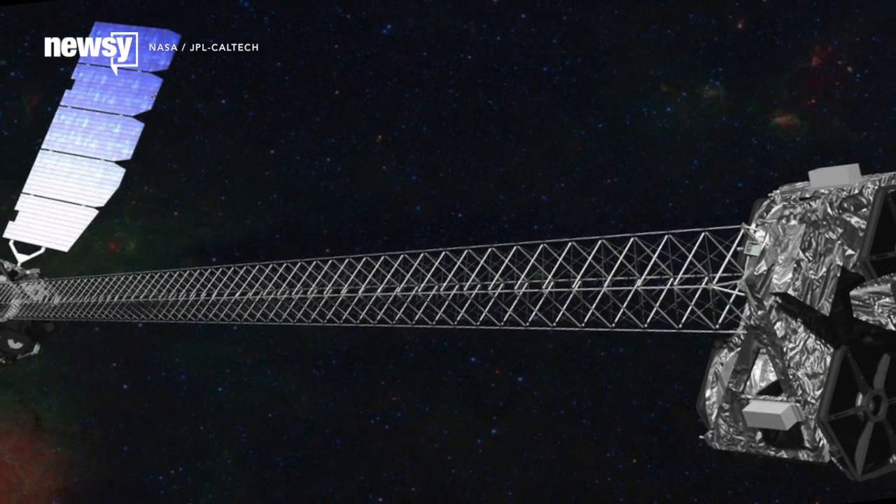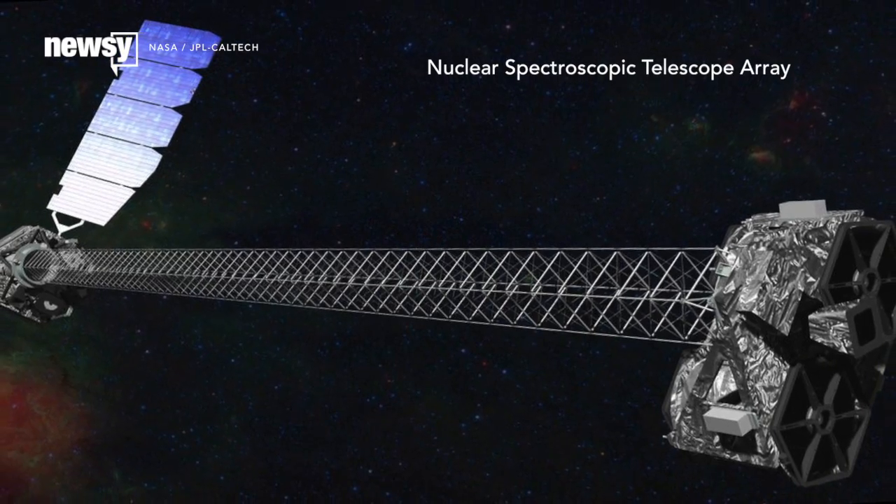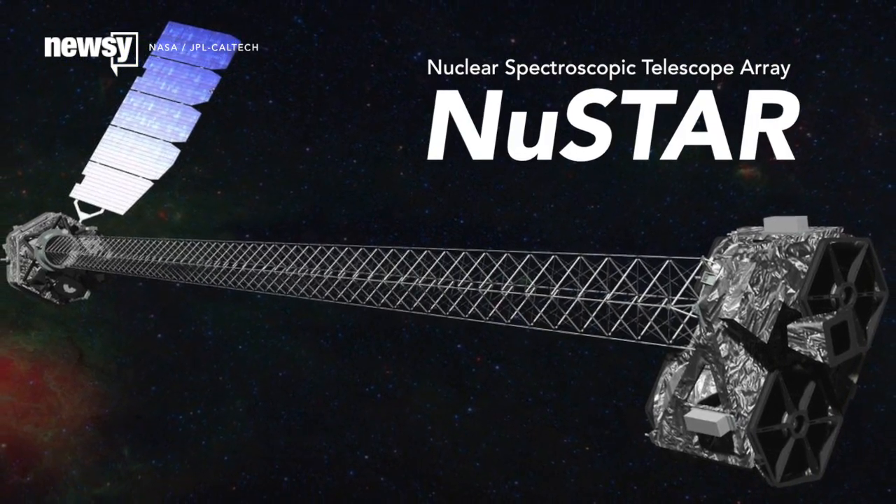Typically, you shouldn't point telescopes at the Sun — you could go blind. But NASA makes an exception with its Nuclear Spectroscopic Telescope Array, or NuSTAR.